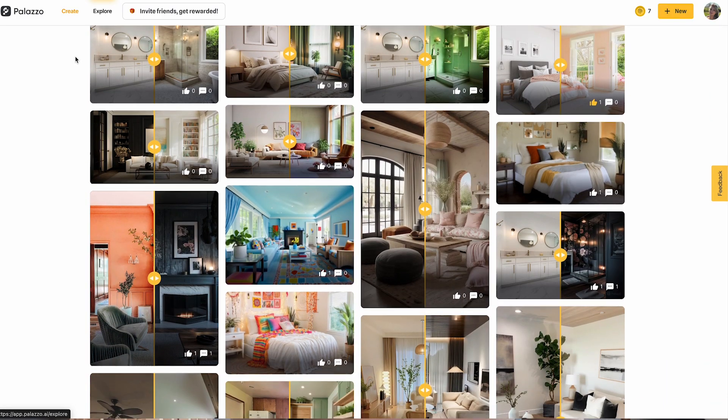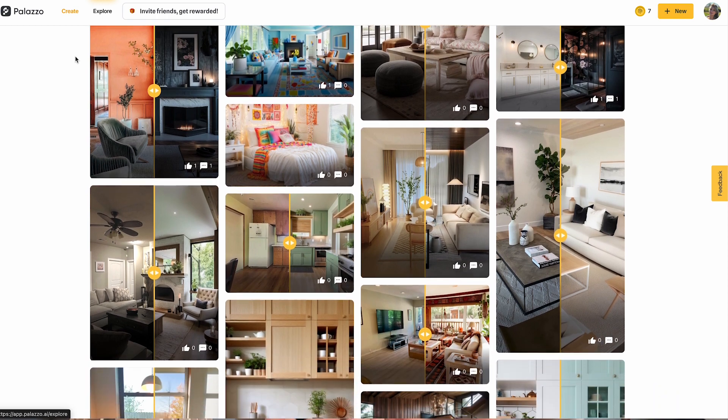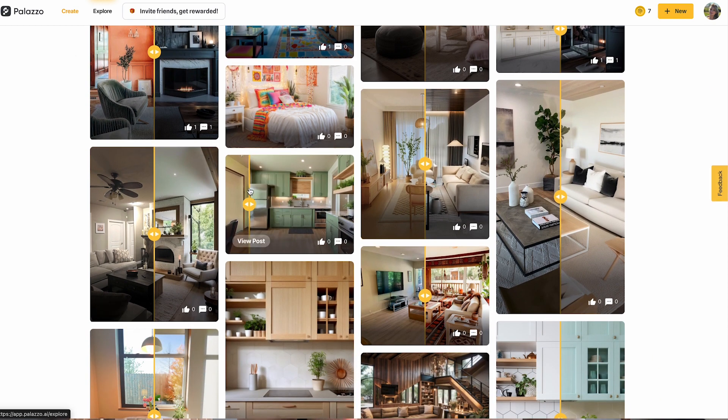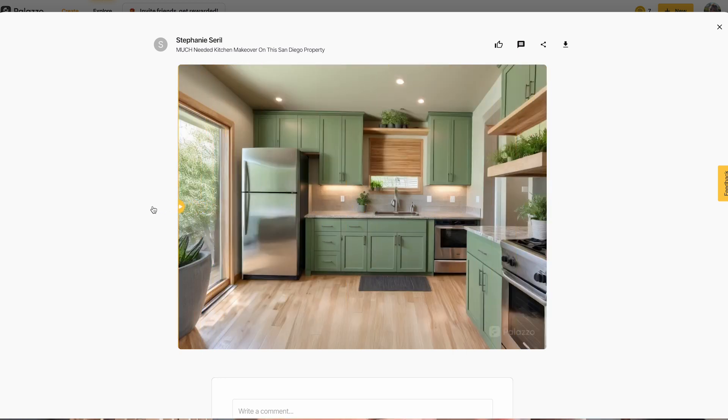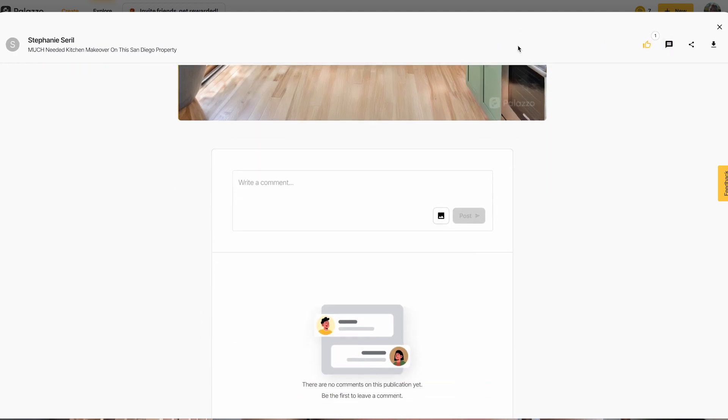Next, I want to talk about the Explore feed. It's not just a gallery, but a source of inspiration. As you scroll through, notice how each design tells its own story. Whether you're into minimalism, bohemian vibes, or anything in between, there's really something here for everyone.